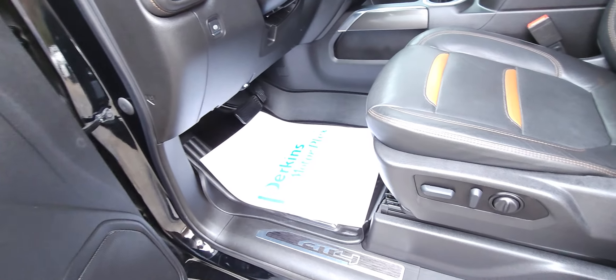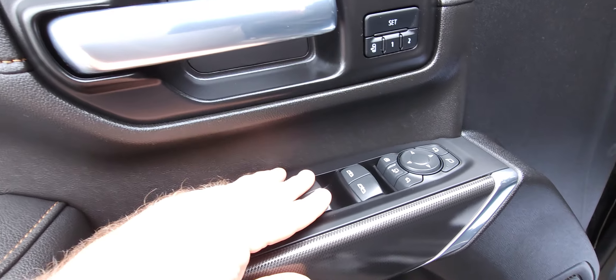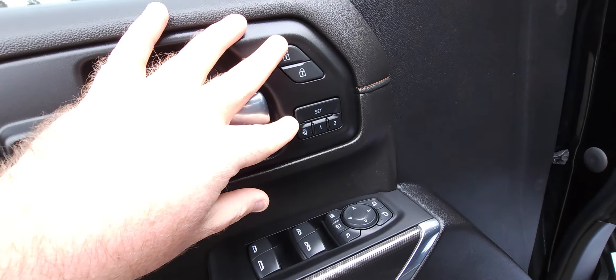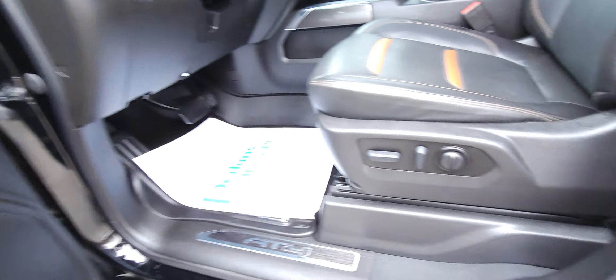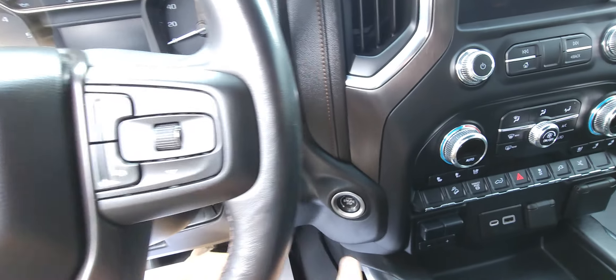On the interior up front, here's where the warranty we offer does have some extra value. Power options — everything's covered. Power mirrors, power windows, door locks, memory seats, power seat switches — any of that stuff is taken care of for you. No deductible, nationwide coverage.